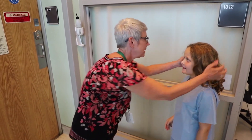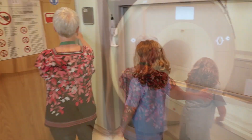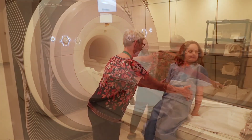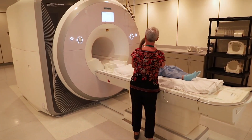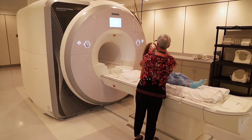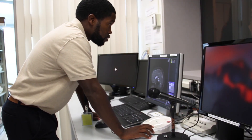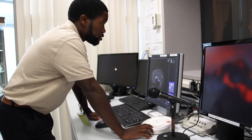Before we go into the scanner room, we will check one more time to make sure all metal has been removed. Then we'll ask you to climb up onto the scanner bed and give you headphones or earbuds to help soften the sounds of the scanner. We'll also make sure you can hear us clearly and we can hear you. That way, we can talk with you in between each set of pictures to make sure you're doing all right.